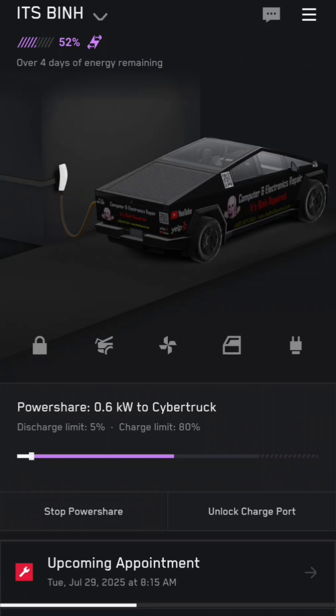Looks like it's working well, and it's pretty cool because now I can actually collect the solar power even if there's a power outage. So if PG&E has an outage I'll still be able to collect the power from the solar panels and then power the house with the Cybertruck.